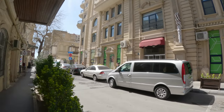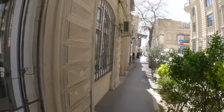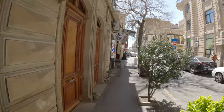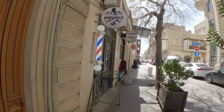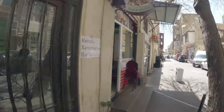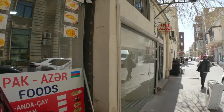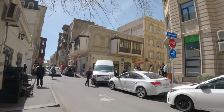City park. Another barber shop. So we're just walking around randomly, just getting our bearings for the first day in Baku. Today will just be an exploratory vlog of just walking around and getting something to eat.